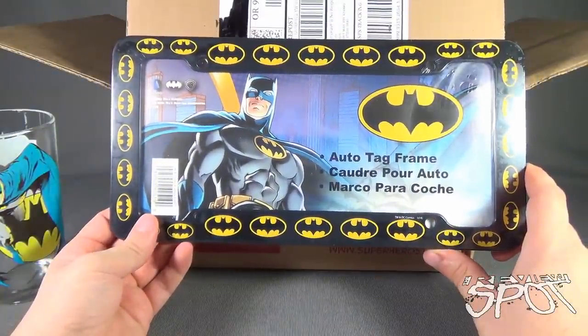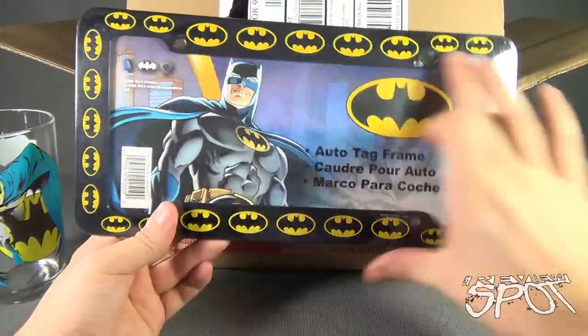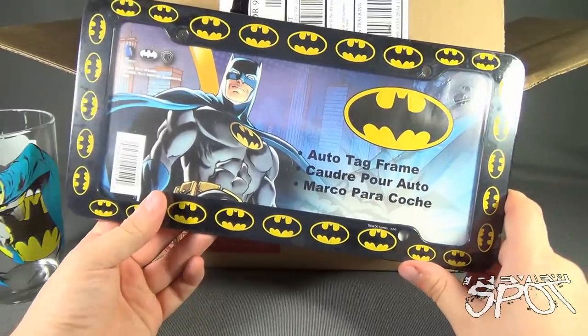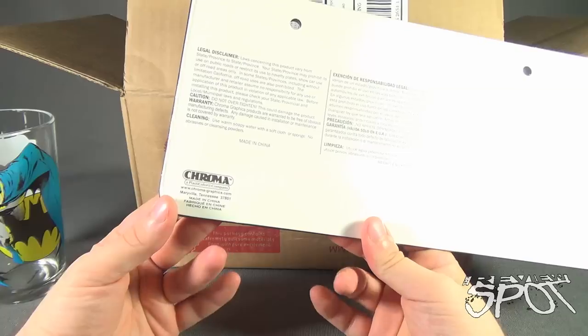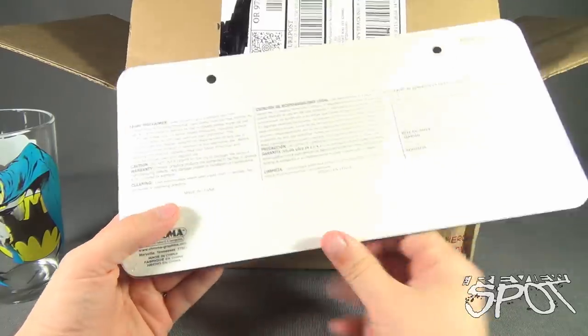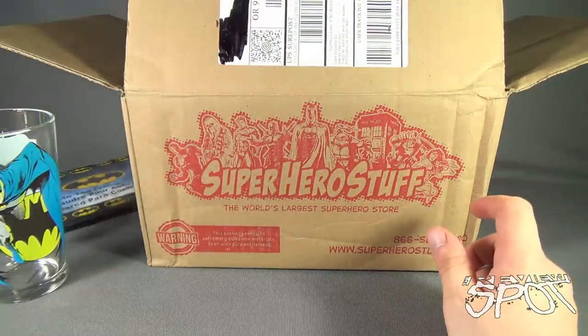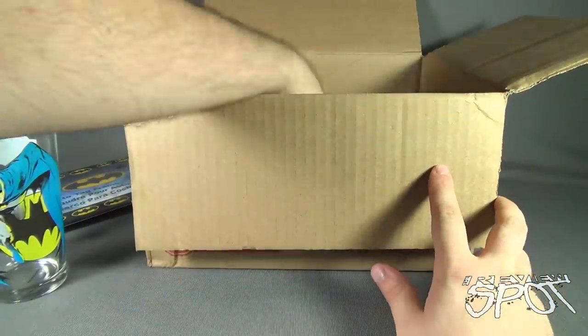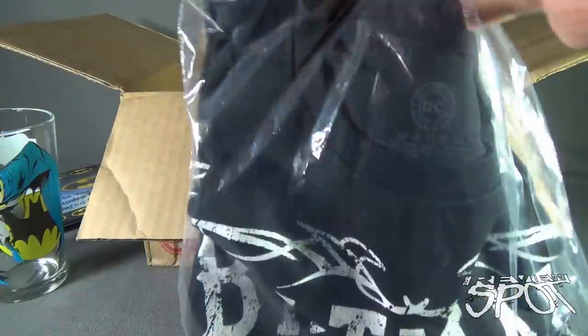Don't laugh — I might actually even put this on my car. I will be the guy driving around in my little car with the Batman license plate frame. On the back this comes from Chroma, www.chroma-graphics.com. I got myself a Batman license plate frame.